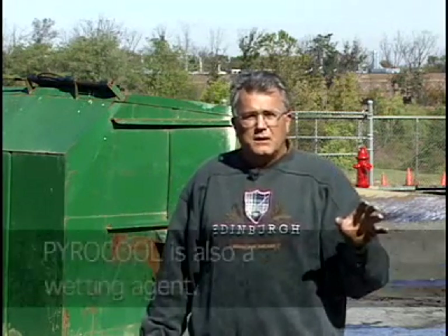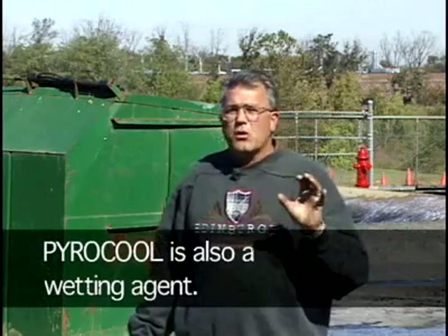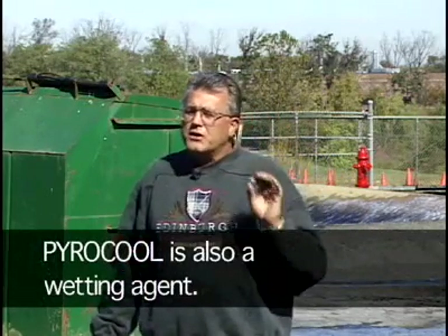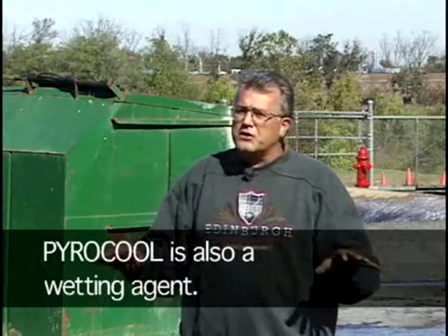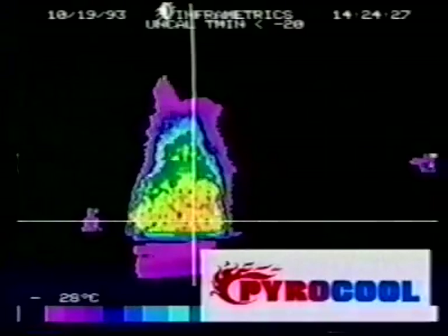PowerCool, being a wetting agent as well, reduces the surface tension of water to allow it to spread over the surface area and penetrate into coal. If you look at coal under a microscope, it's just like a sponge — PowerCool allows penetration into that sponge to take the heat out of it. On this infrared footage, you can literally see PowerCool instantly removing the heat from the core of the coal fire.